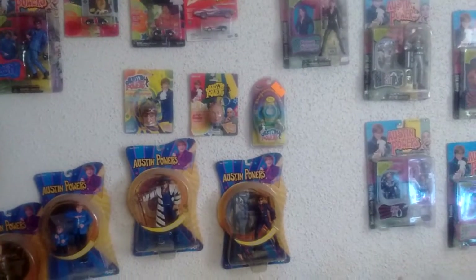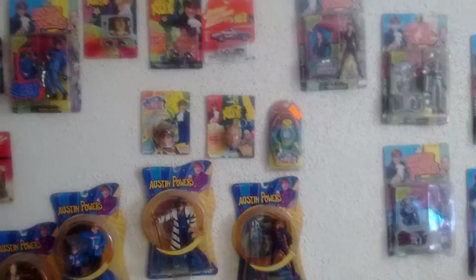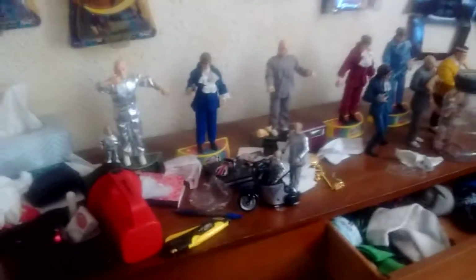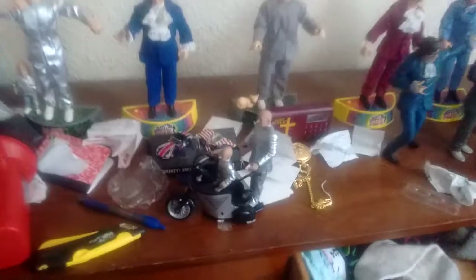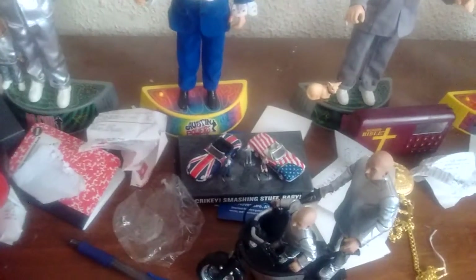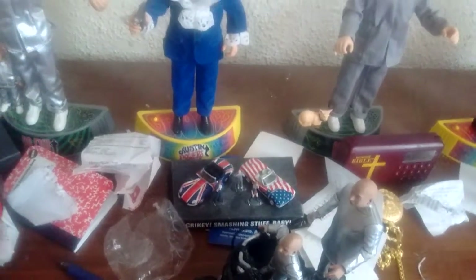All together — see the Jumbo Jet right there, the Goldmember action figures, the watch, the keychain, the other keychain which is Dr. Evil, the cars. And right here is Dr. Evil and Mini Me on the Mini Bike. And right here is Johnny Lightning's mile car.